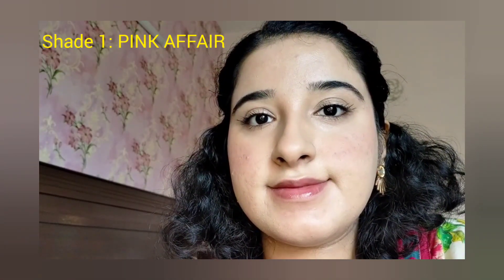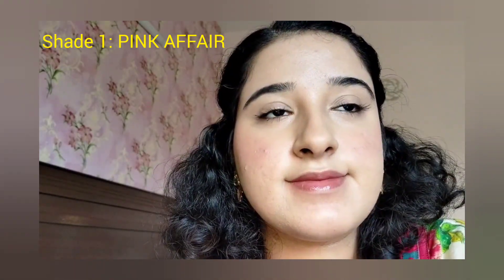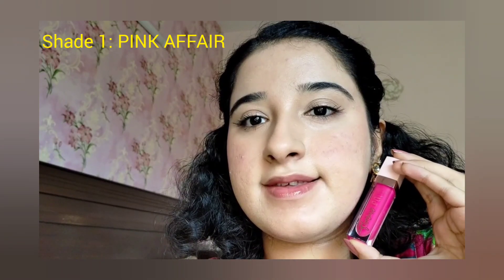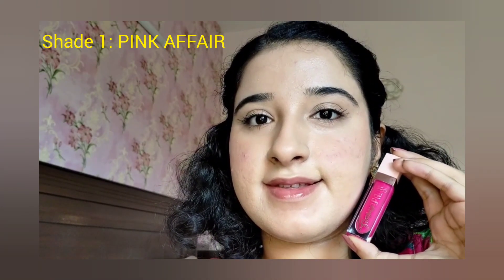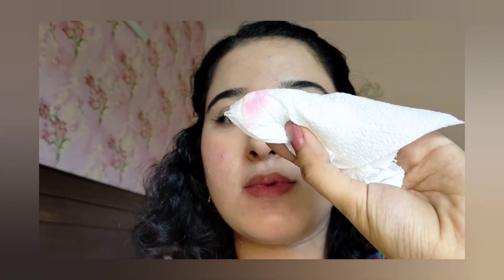The lip gloss is a big size, which is an interesting and good thing. These lip glosses don't expire. The size is perfect for small lips as well. When you open the lip gloss, you can apply it directly to your lips.